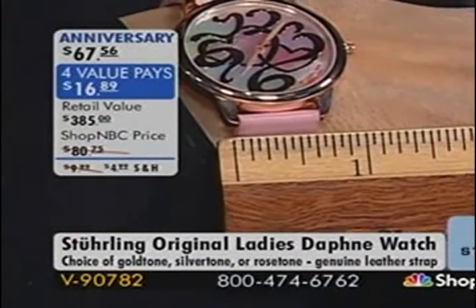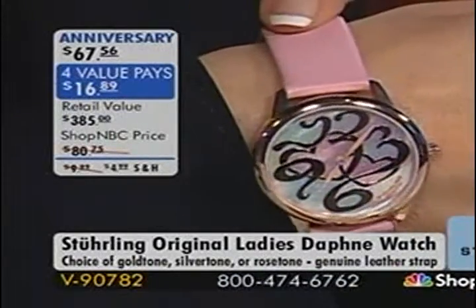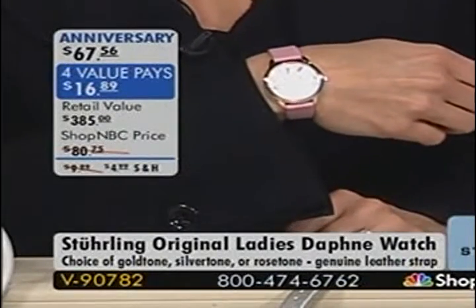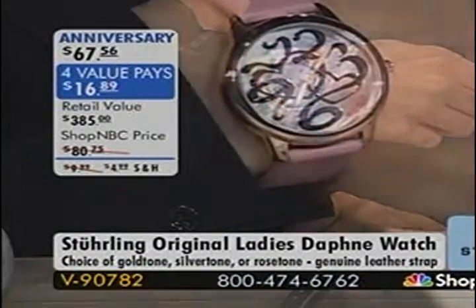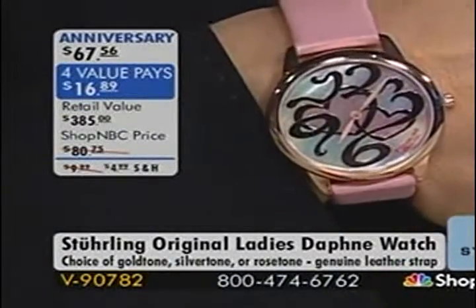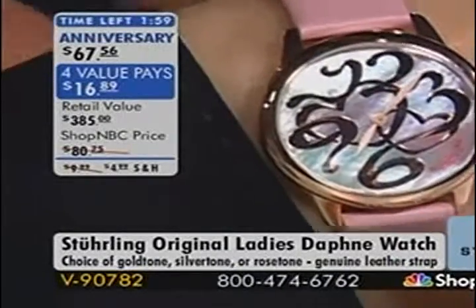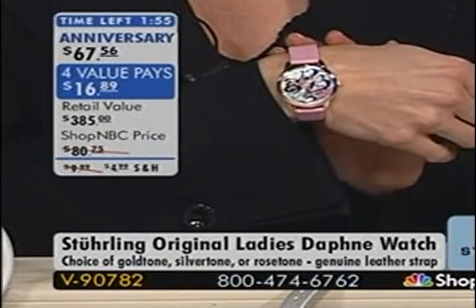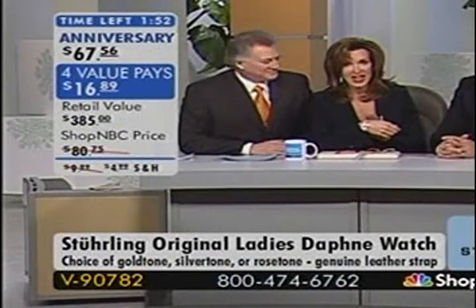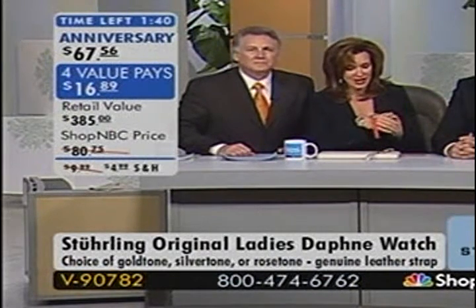The one Pamela's wearing is 16-carat rose gold layered on top of 316L steel. The rose gold evokes a vintage look — the retro deco era of the 1940s. The design on the dial is outstanding. You have an anniversary price of $67.56 on your choice: gold case with silvery-white strap, rose tone case with pink strap, or silver case with a soft red strap.